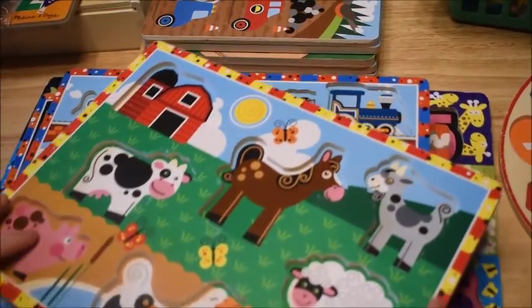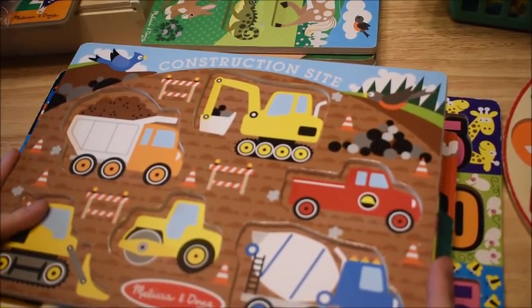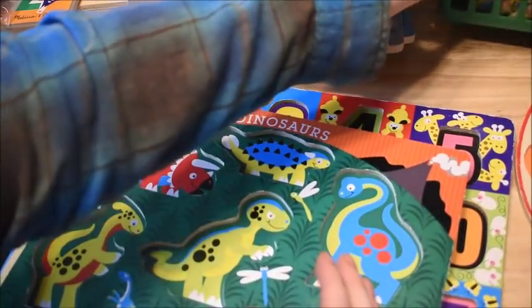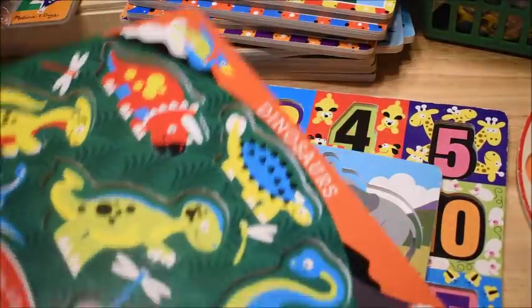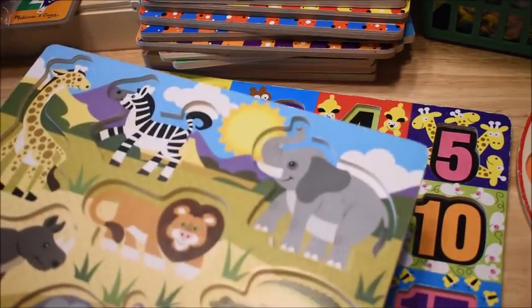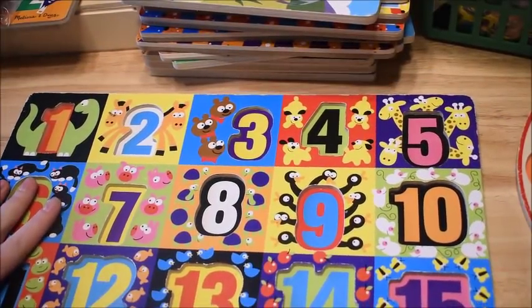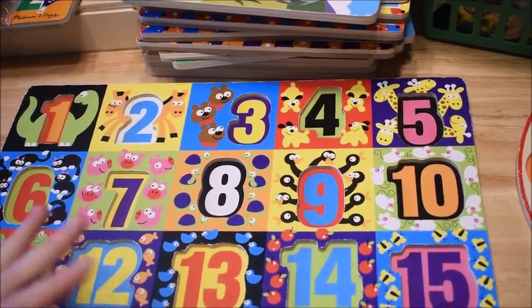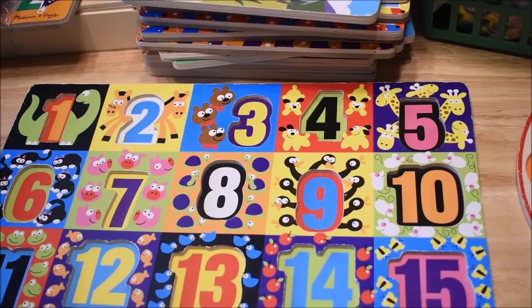These ones I'm showing you are the easy, chunky puzzles. As you'll notice, I don't have any of the pieces in the puzzles because I keep the puzzles separate from the pieces. I keep the pieces in plastic bags so my kiddos do not lose them. I keep the pieces in plastic bags separately, and then when we're ready to use them I take them out. Otherwise I keep the puzzles with the pieces out of them — they're much easier to store that way. That's my first tip for how to store puzzles.